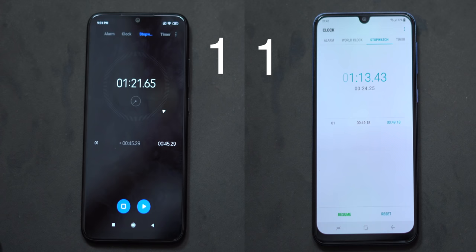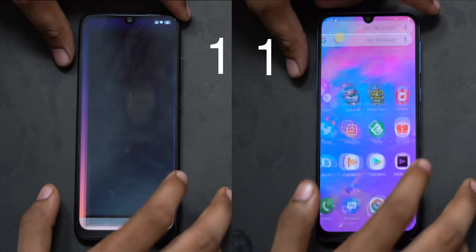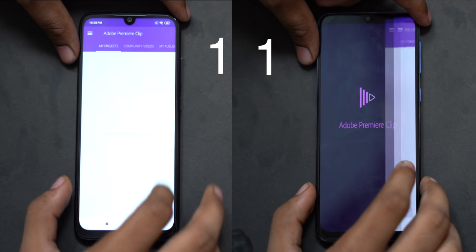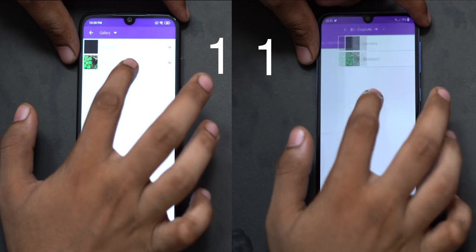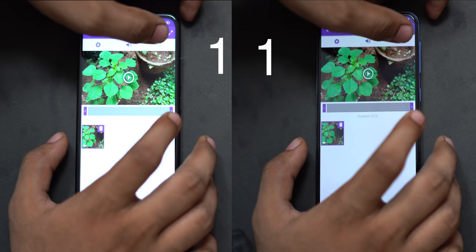Now we will do a heavy test. In this round, we will launch Adobe Clip and close a 1080p 30fps video. We will start the render at 25% and both devices will be ready to test each other. We will begin the speed test now.